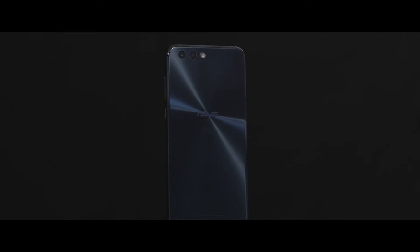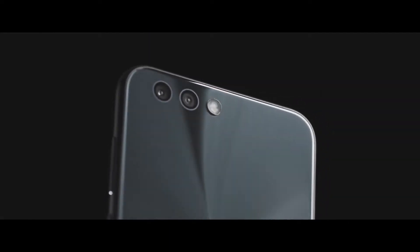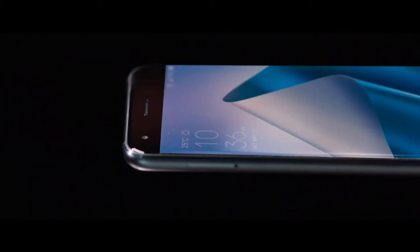The Zenfone 4 series represents a major evolution in camera phone design. By stepping away from a single camera lens, our dual lens camera opens the door to possibilities, allowing you to compose pictures from endless perspectives.